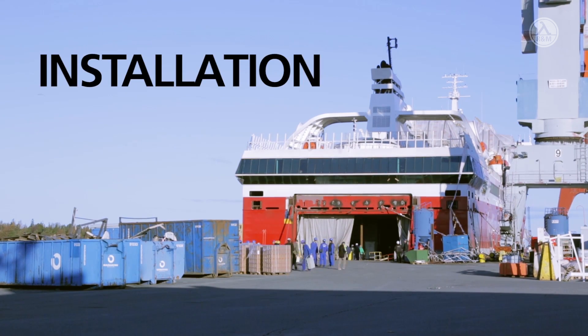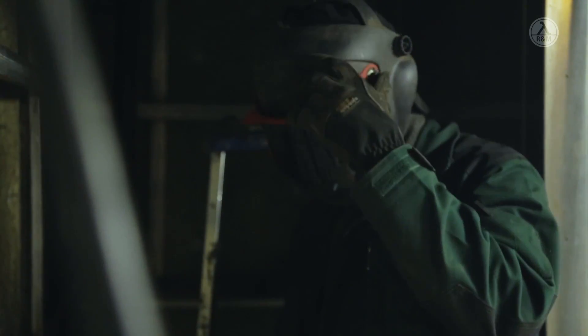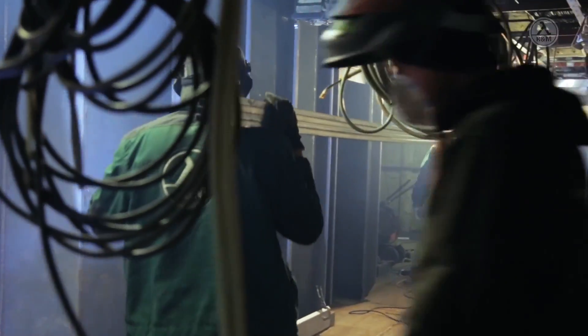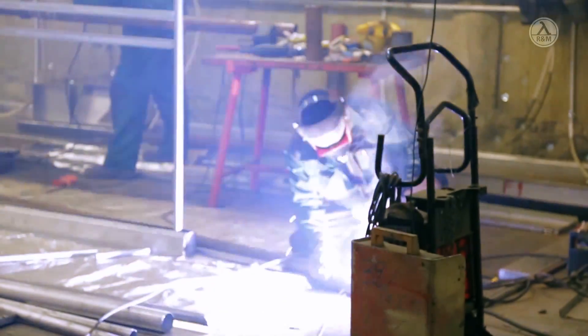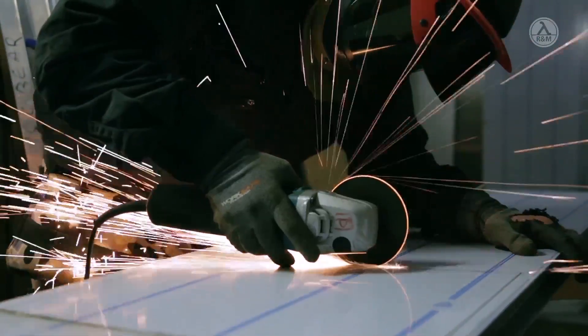From planning and design to construction and installation, R&M has an ear for customer needs. Flexibility is a guarantee. In collaboration with the customer, every detail is engineered on every type of ship. Catering areas are designed with the customer in mind — optimum workflow, passenger numbers, all possible comforts are considered.